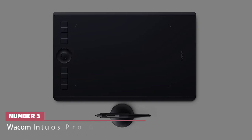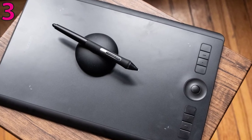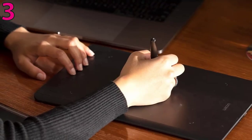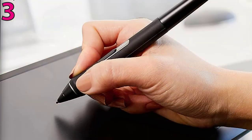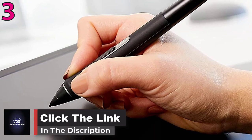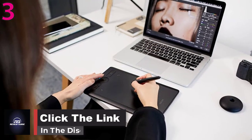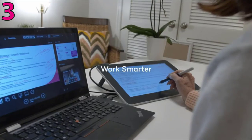Number three: Wacom Cintiq Pro graphics drawing tablet. When it comes to drawing tablets, Wacom is one of the industry leaders. With virtually no lag and 8,192 levels of pressure sensitivity in the battery-free pen included, this no-screen tablet is the best on the market for professional artists. The Pro Pen's sensitive pressure points allow you to go light and thin or dark and thick with your strokes.